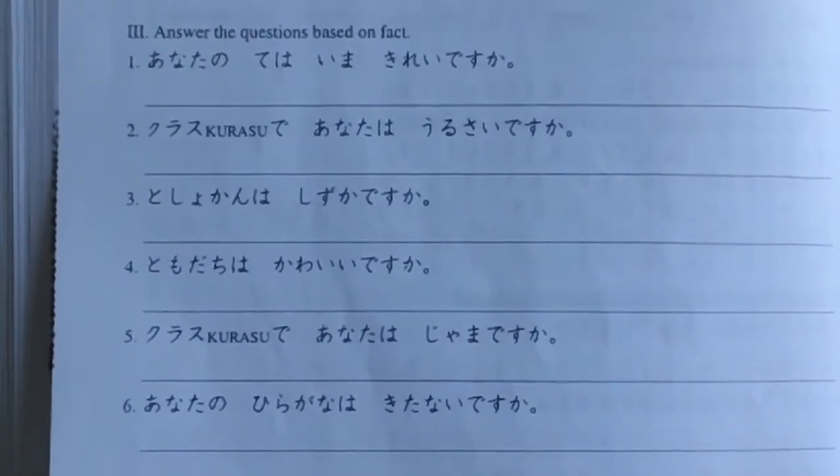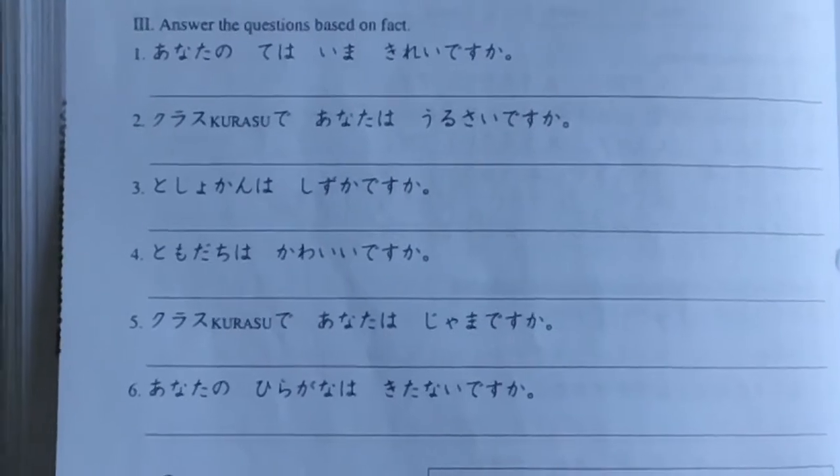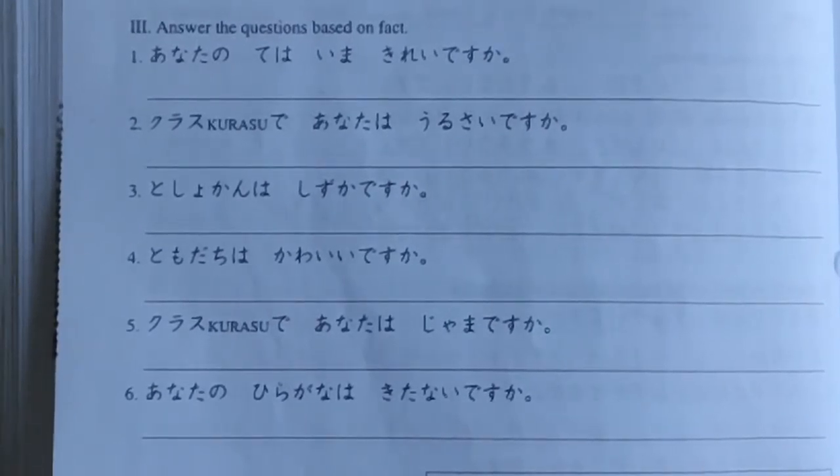Roman number 2. So answer the question based on facts. あなたの手はきれいですか？ — 'Are your hands clean?'